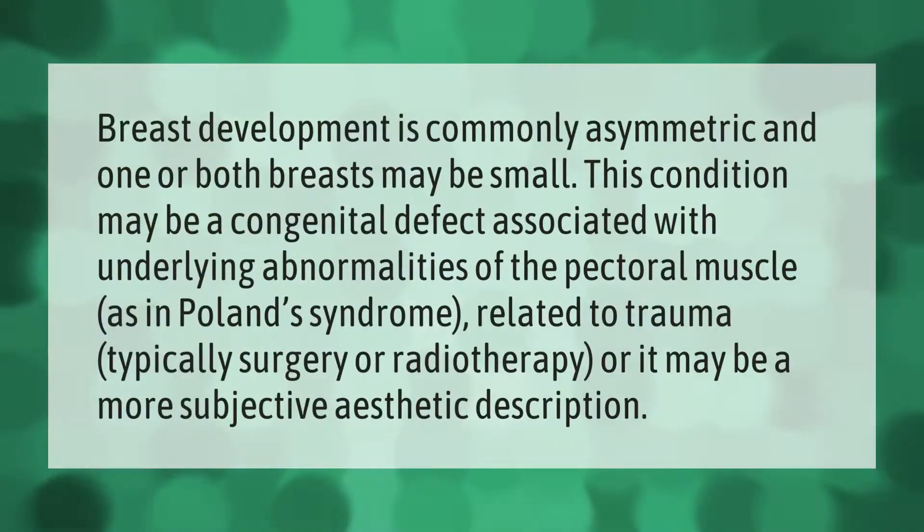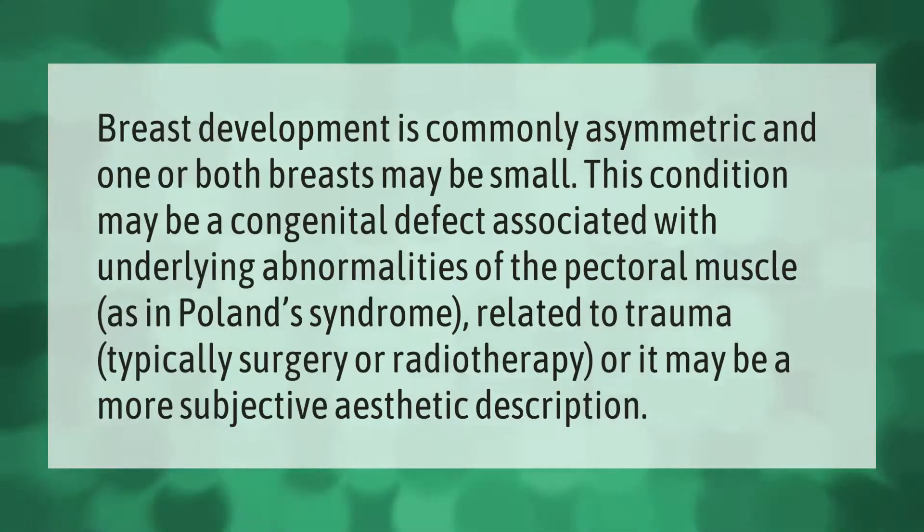Breast development is commonly asymmetric and one or both breasts may be small. This condition may be a congenital defect associated with underlying abnormalities of the pectoral muscle, as in Poland syndrome, related to trauma — typically surgery or radiotherapy — or it may be a more subjective aesthetic description.